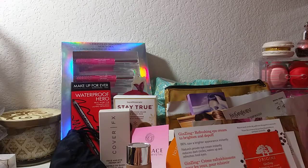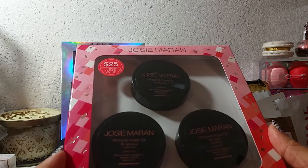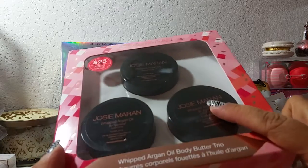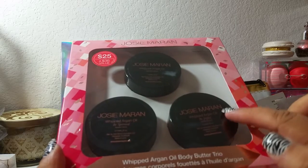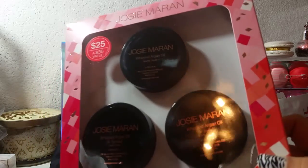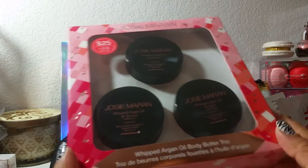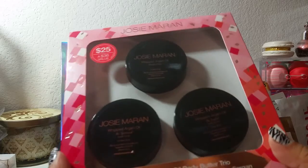The final things I have to share — I bought this Josie Maran whipped argan oil body butter trio. You can buy them individually on Sephora for twelve dollars each, so all three for twenty-five is like buying two and getting one free. I've heard really good things about this. I always have problems with super dry skin so I'm always on the hunt for new moisturizers. It's twenty-five dollars and a thirty-six dollar value.